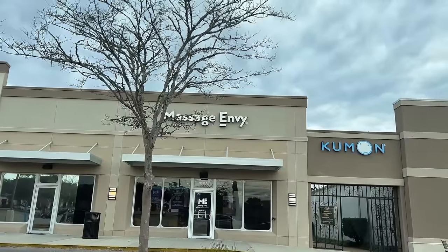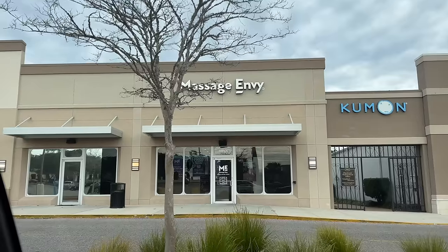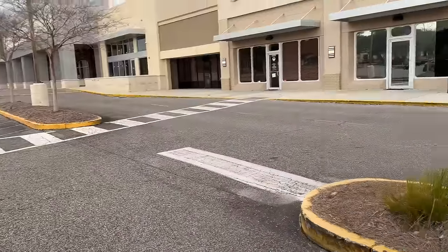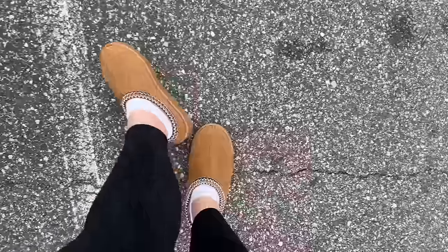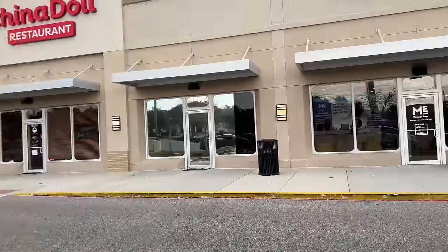We've made it to Massage Envy. Candice has gift cards — she's gifted me one. So we're here for our one-hour light tissue massage. Here's my OOTD: Uggs, Abercrombie leggings, and this Under Armour sweatshirt. I just told Candice I'm a talker. I bet this is our room — I was right! I have my towels. Okay, we're gonna get our massages done. Let's go.